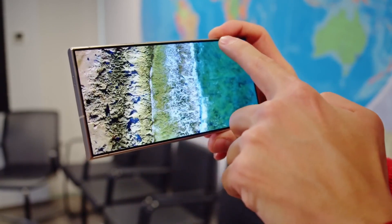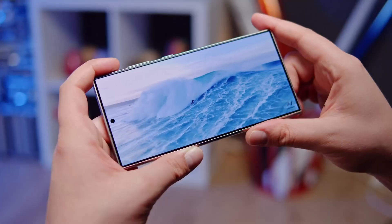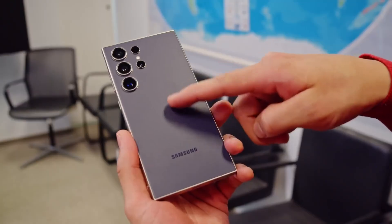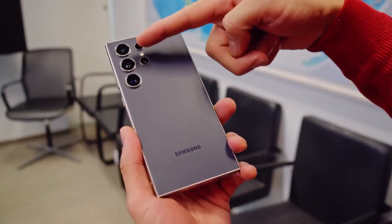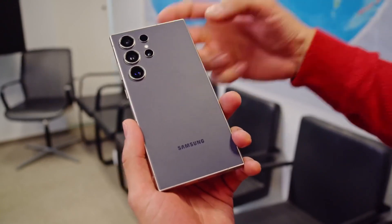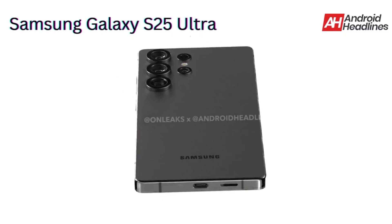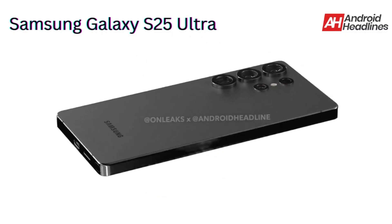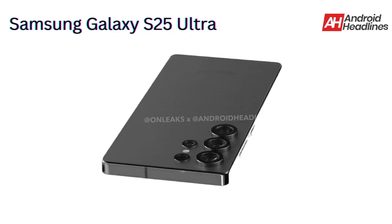Meanwhile, Samsung has introduced two new image sensors under its ISOCELL brand, which could potentially feature in future devices. As for the Galaxy S25 Ultra, it's rumored to have a 2.4mm camera ring and an overall thickness of 8.2mm, making it thicker than the iPhone 16 Pro Max. Additionally, the Ultra is expected to move away from the note-like boxy design, offering better ergonomics for easier handling.